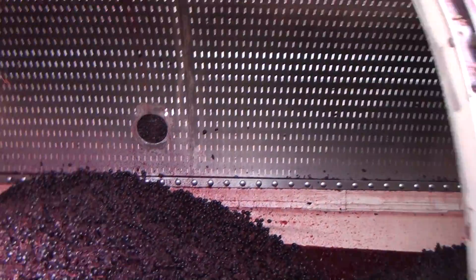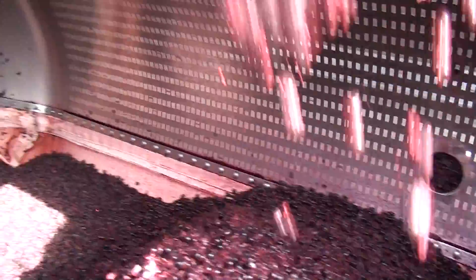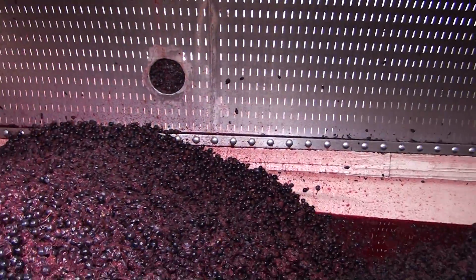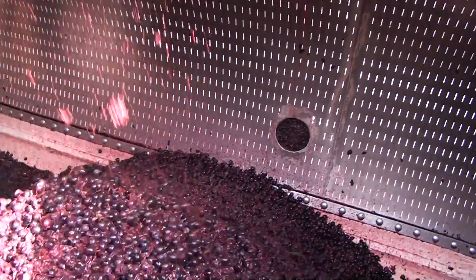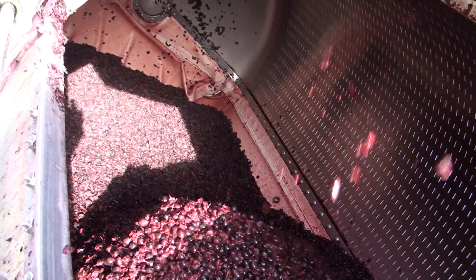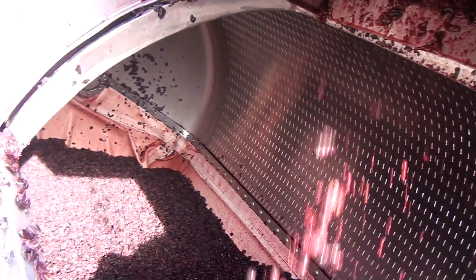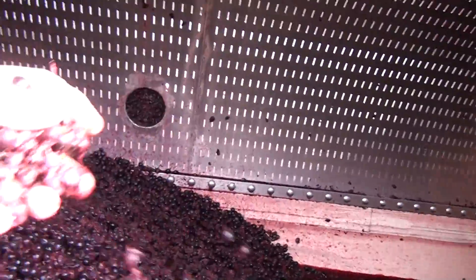It's a bladder press. So the bladder press — you can see this white lining here. The grapes get shoved into where the bladder is itself. And then when they rotate it, what'll happen is the bladder itself will actually fill itself up with compressed air or something like that. And it'll just squeeze — it'll squeeze these grapes.